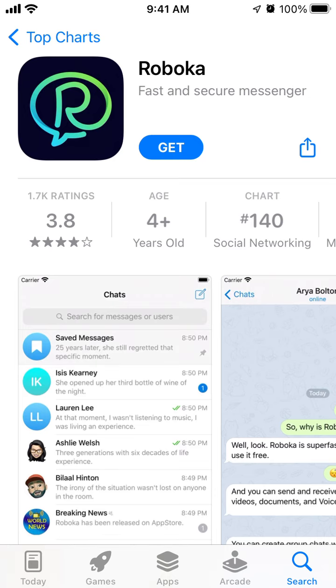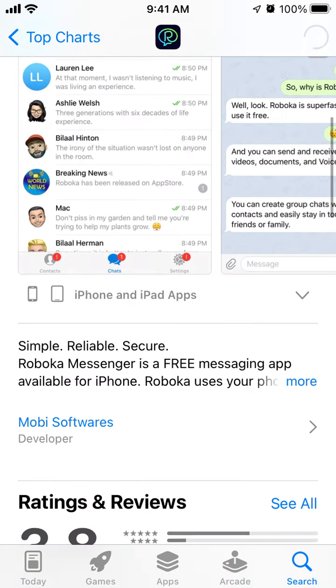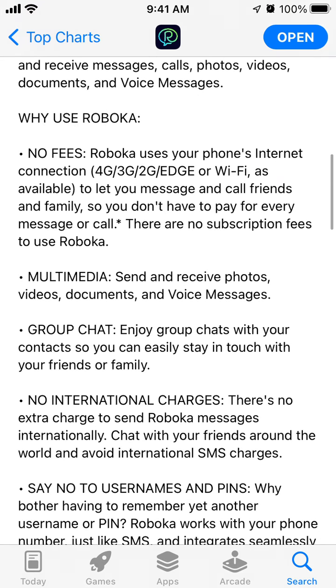Here's an interesting app - Robocca, a fast and secure messenger. This app is climbing in the top charts in the US App Store, so I was thinking let's install it. Simple, reliable, secure - Robocca Messenger is a free messenger app available for iPhone. Robocca uses your phone's internet connection to let you message and call friends and family, and you can send messages, calls, photos, videos, documents, and voice messages.